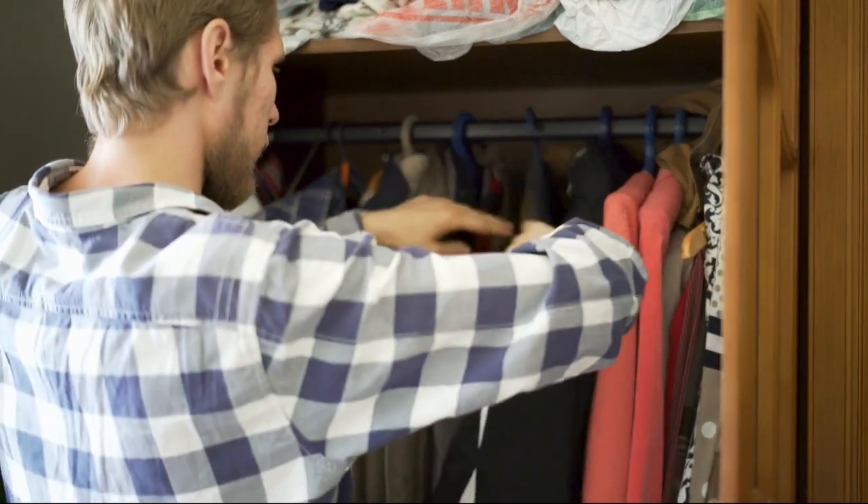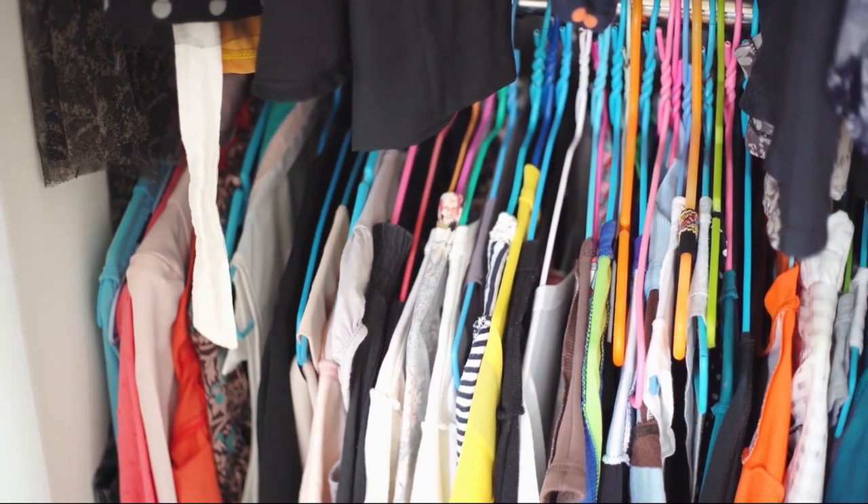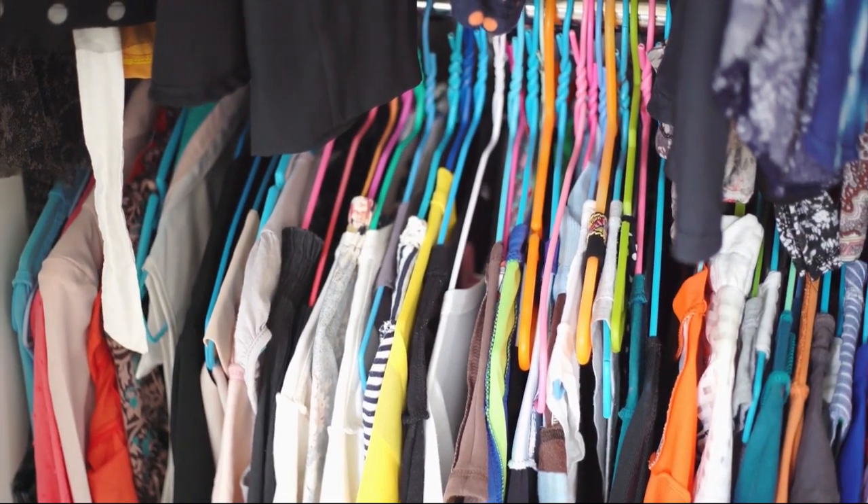It is so critical for my clients to keep their closet organized because that's where they start their day. If they want to get to work on time, we need to find the matching pair of shoes, the right blouse that's already ready to go — pressed and ironed. I need them getting out the door on time, so the wardrobe is the best place to keep fine-tuned and organized in their families.